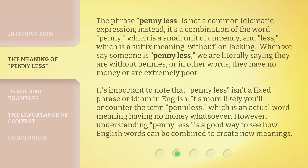It's important to note that "penny less" isn't a fixed phrase or idiom in English. It's more likely you'll encounter the term "penniless," which is an actual word meaning having no money whatsoever. However, understanding "penny less" is a good way to see how English words can be combined to create new meanings.